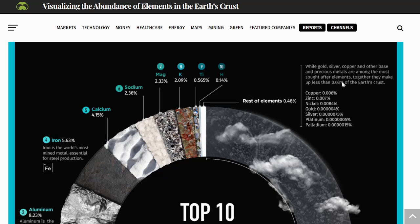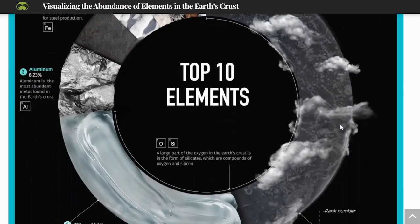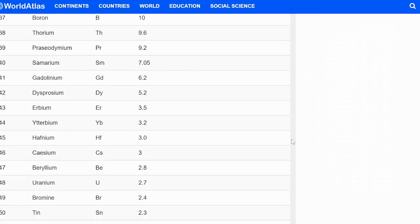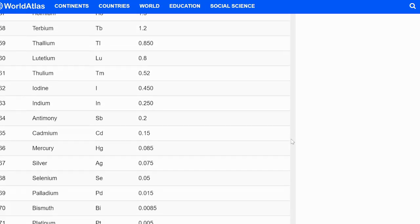That's in the crust, and it's less than the mining ratio — crazy. Then platinum, much more rare at 0.000005%. And palladium, even more rare, at 0.0000015%. We haven't even gone into what rhodium, iridium, and osmium are — much more rare in the crust still. This list shows all these metals and their percentage in the crust.